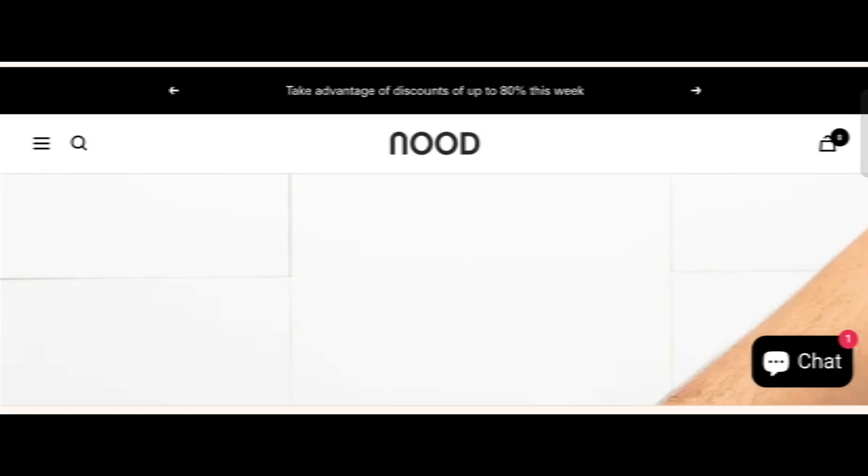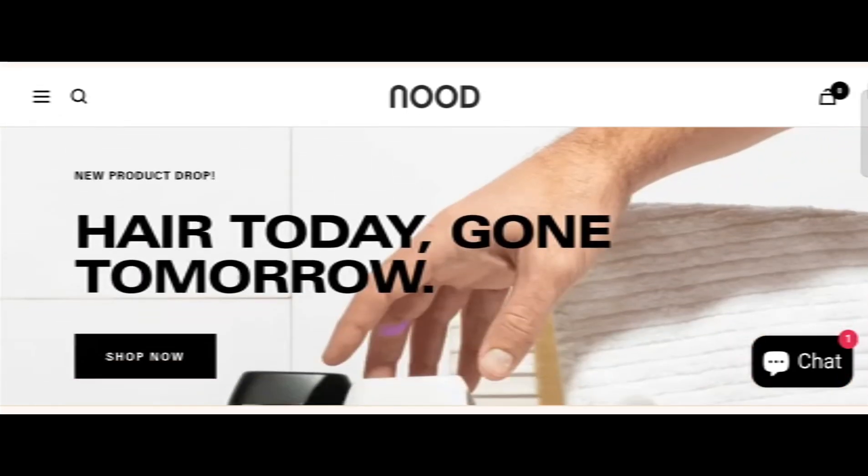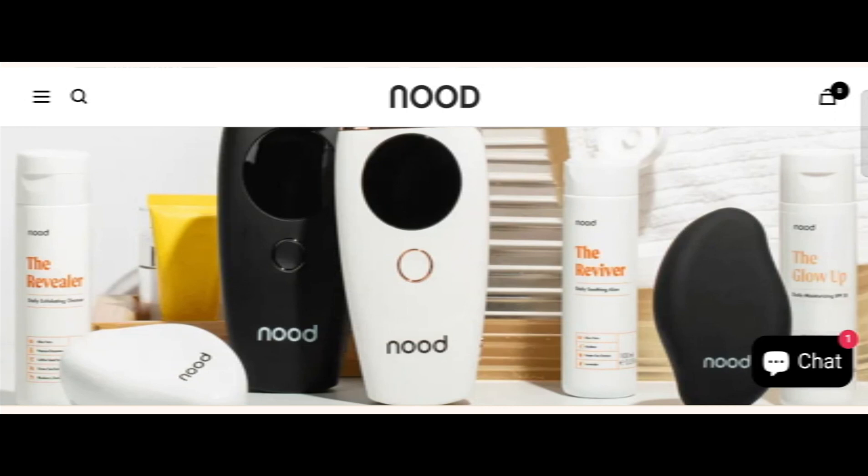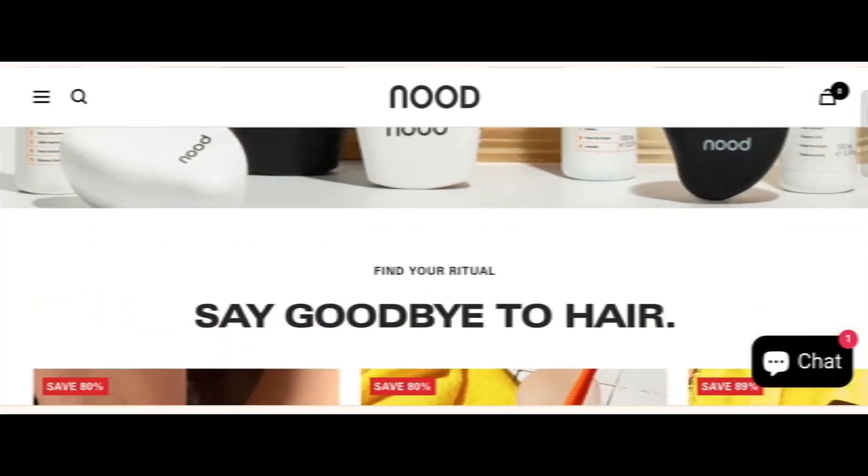Hey everyone, welcome. In today's video, do you want to know about nudebeauty.com? Here we are going to provide an advice review. If you buy any product from this site, or if you have already experienced any fraud on this site, then watch this video till the end. At the end of the video, you will know the legit message of the site.